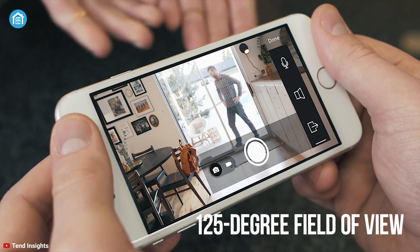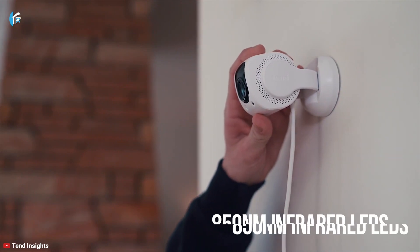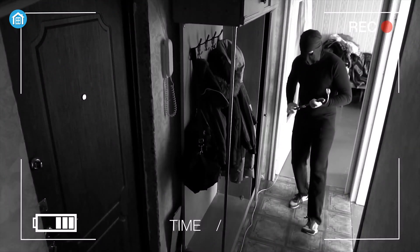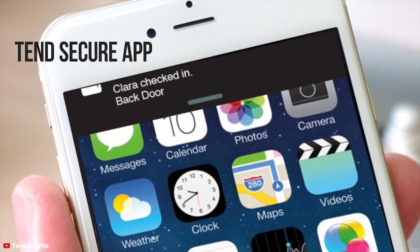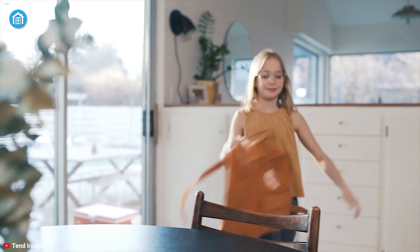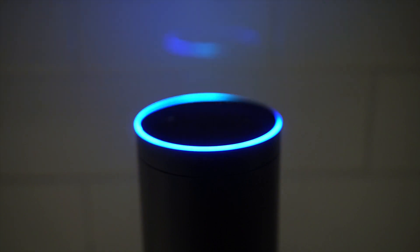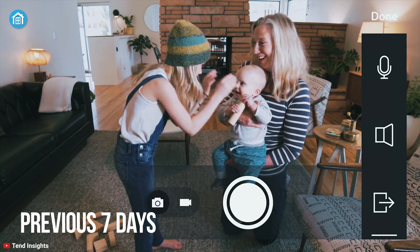The 125-degree field of view lets you see head to toe of a person with ease. The built-in 850 nanometer infrared LEDs can capture videos from a distance of up to 20 feet, so even in the middle of darkness you will know if someone is out there or not. Through the Tend Security app, you can upload photos of your friends and family so you always know when they arrive home. Motion-triggered events are immediately recorded by the camera, and through Amazon Alexa you can see any important events from the previous seven days just with the command of your voice.